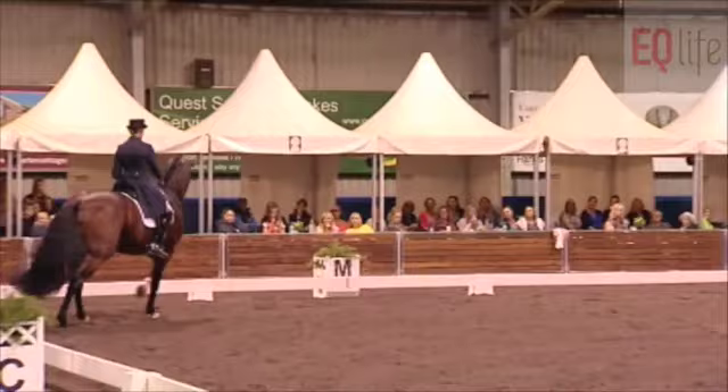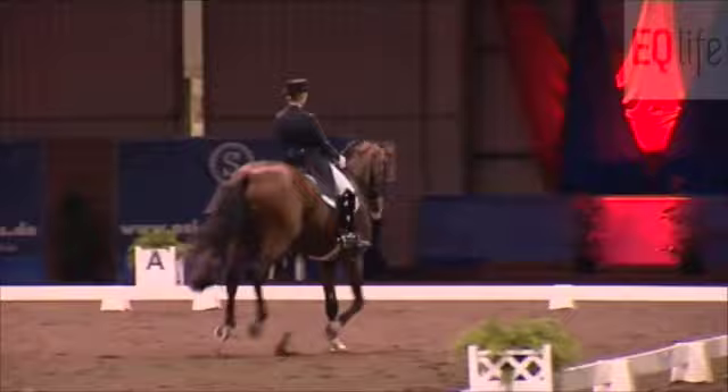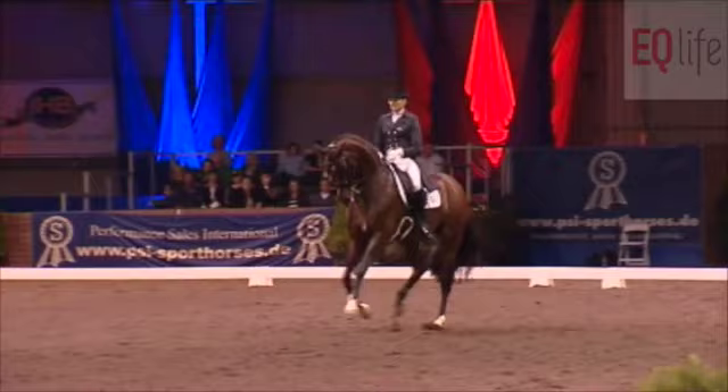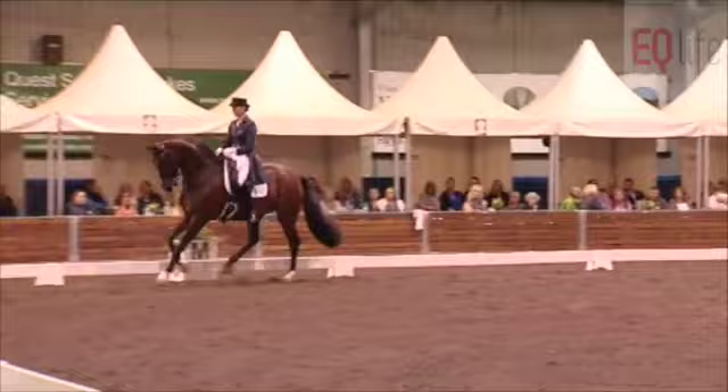Just to show she's on the aids, a bit of counter-canter. Wow, fabulous extended canter. I think this might be the last test to see this mare do in Australia for some time, because I believe she's heading off to try for her team spot on the World Equestrian Games. Wow. The two-time tempi changes are unbelievable — uphill, expressive.